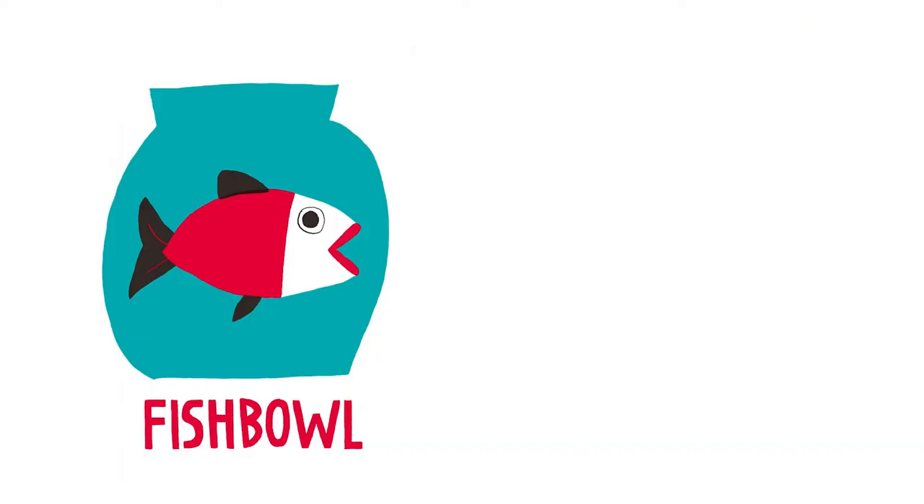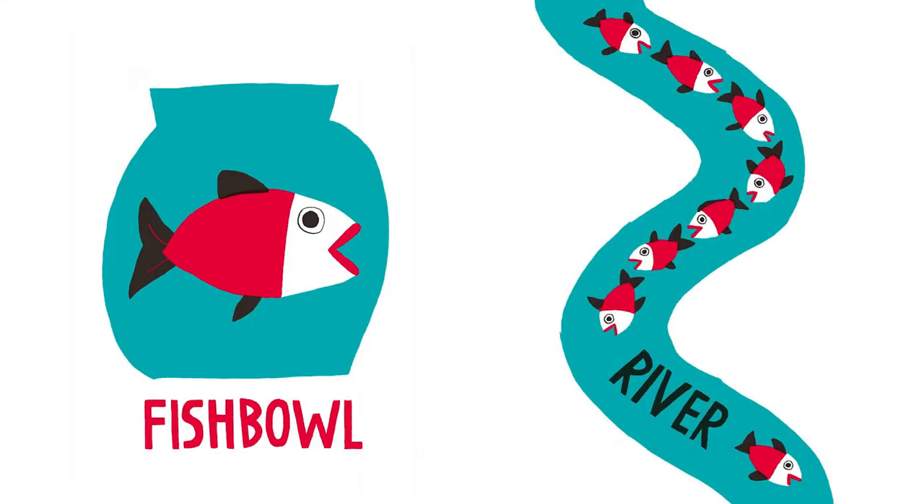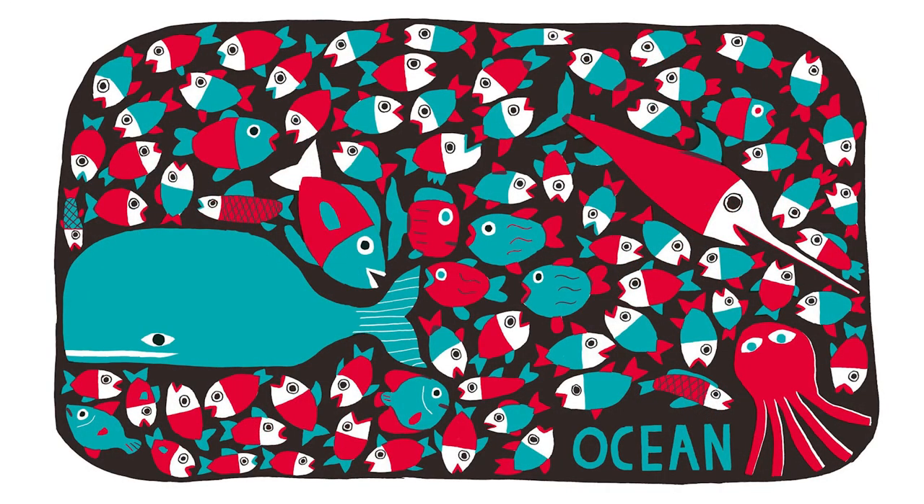Here's a fishbowl. And this is a river with a bunch of fish swimming. And this is an ocean filled with fish. Look at this — this is a big whale. And this is a swordfish. And this is an octopus.